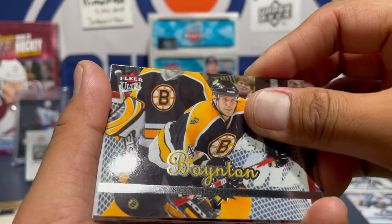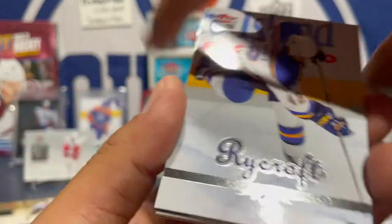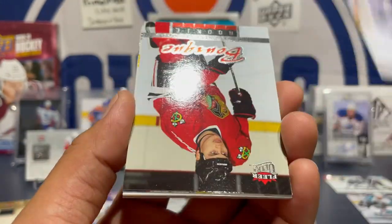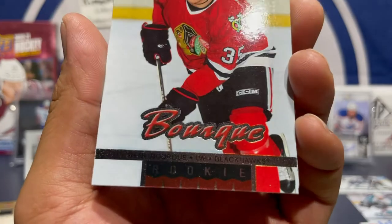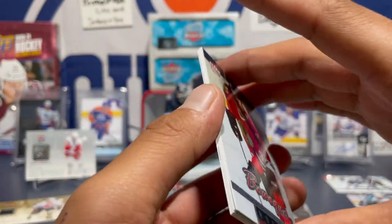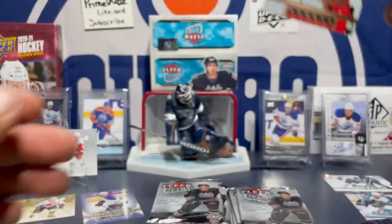Got a Nick Benton — did I say that right? Mark Rycroft. Here we go — a rookie! Renee Bork rookie! This dude is Indigenous — let's go, a Native hockey player! Renee Bork rookie card — that's a nice one, let's go!